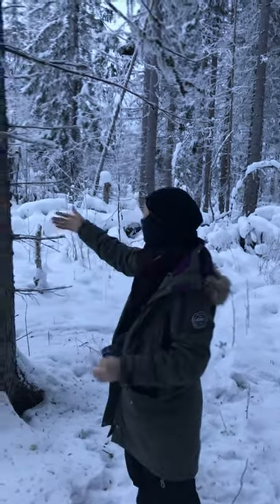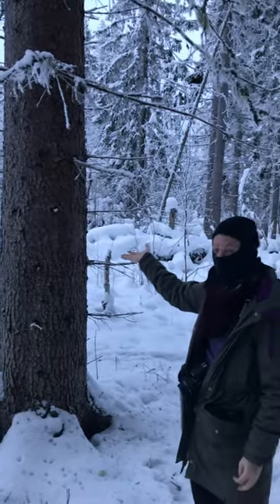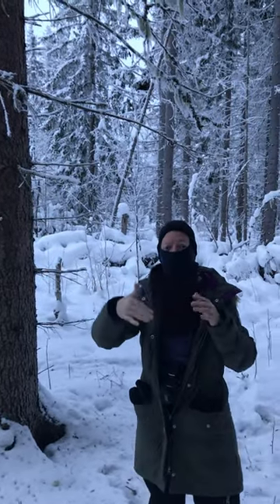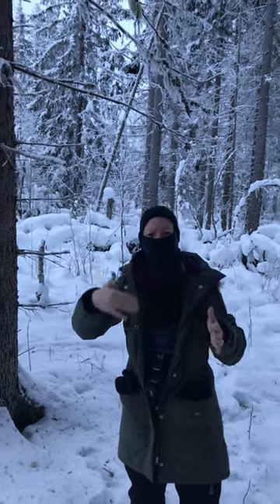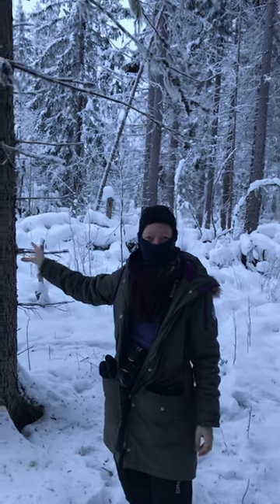That means that for the forestry owner, not only do you not get anything for this tree, but it can even mean a loss — because they still cut it down, they still transport it, it still costs money. So it actually means a loss to have these big trees on your property.